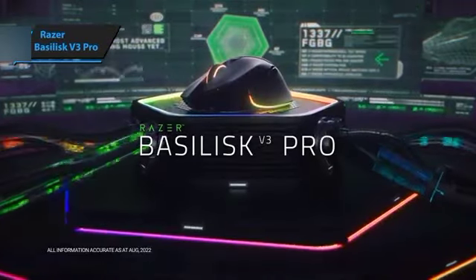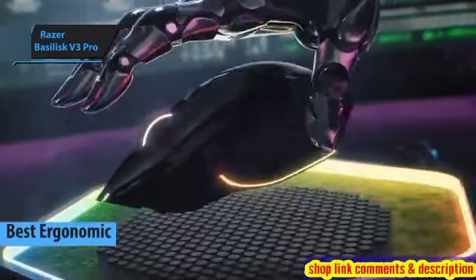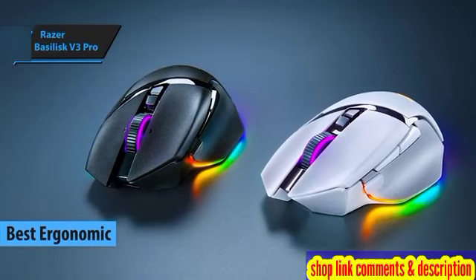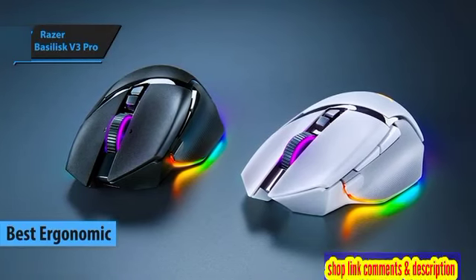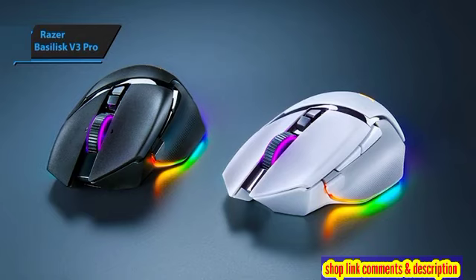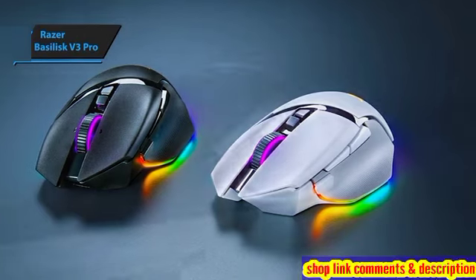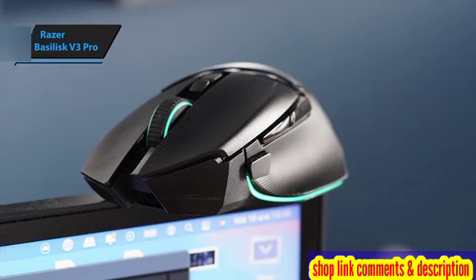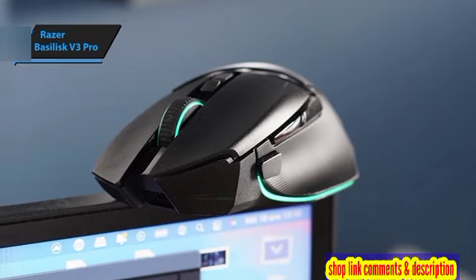Razer Basilisk V3 Pro, crowned as the top ergonomic wireless gaming mouse of 2024. This model elevates the original Razer Basilisk V3 to new heights with its cordless convenience and impressive enhancements. It's celebrated for offering the highest DPI range found in any Razer mouse to date.